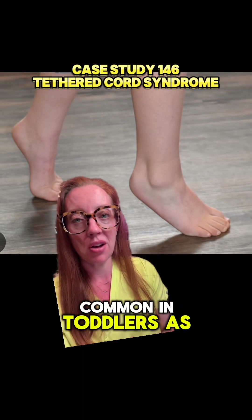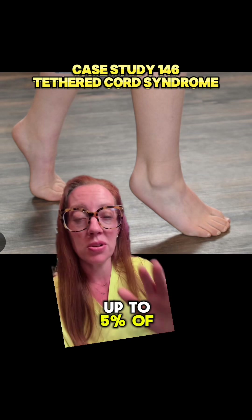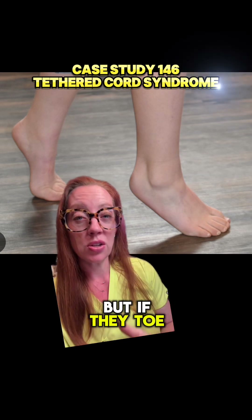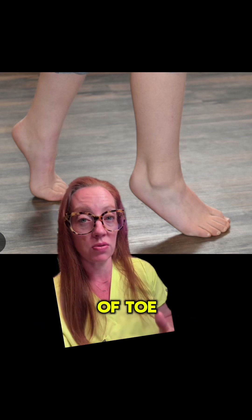Toe walking is extremely common in toddlers as they learn to walk. In fact, some studies quote up to 5% of toddlers will toe walk. But if they toe walk after two years old, you should talk to your pediatrician about other potential causes of toe walking.